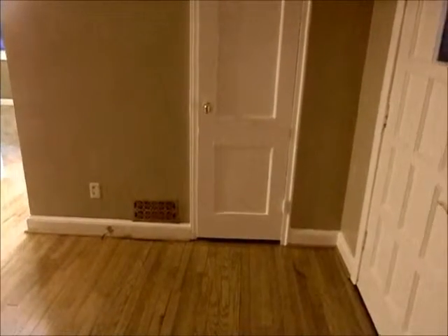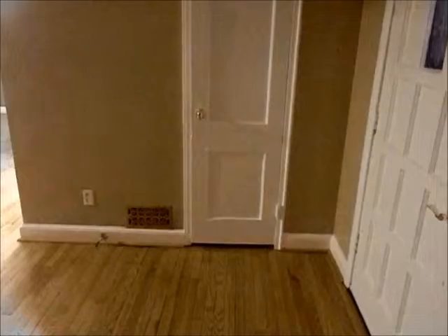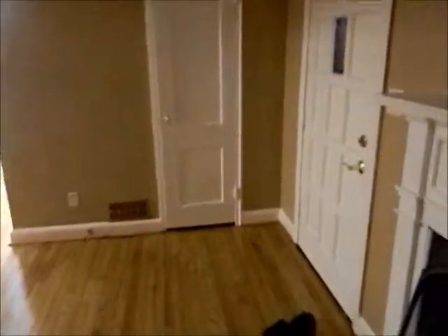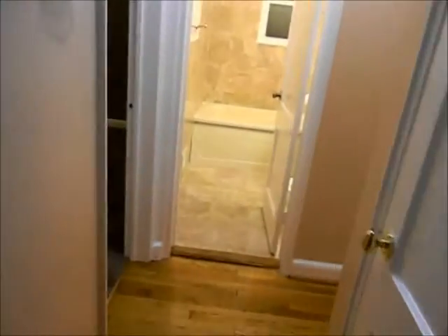Welcome to 2806 Hardy Avenue, Silver Spring. This house has four bedrooms and two and a half baths. It's a really nice looking inside. This is the front door. This is the living room as you walk in — it's very large. We're going to head first to the right.